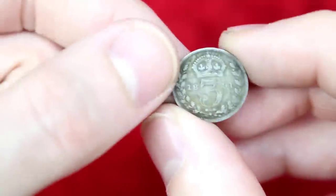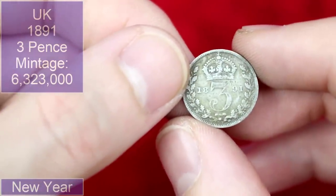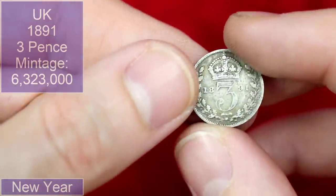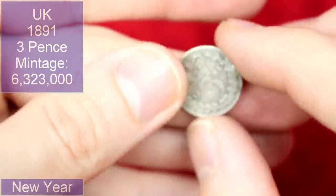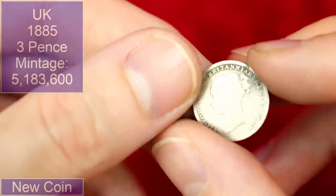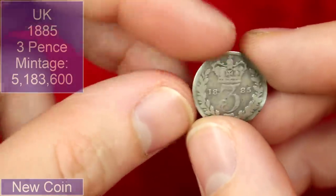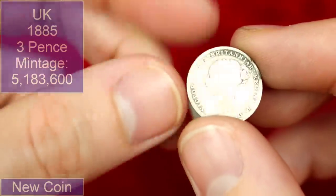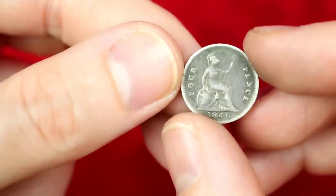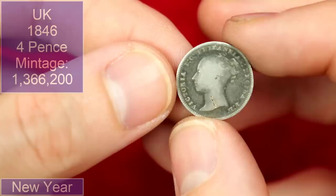I then had the three silver coins that I bought but didn't use for the eBay challenge with the other coin tubers. This is an 1891 Victoria. We've then got an 1885 Victoria — quite worn but pretty neat. And then finally a fourpence from 1846, again Queen Victoria.